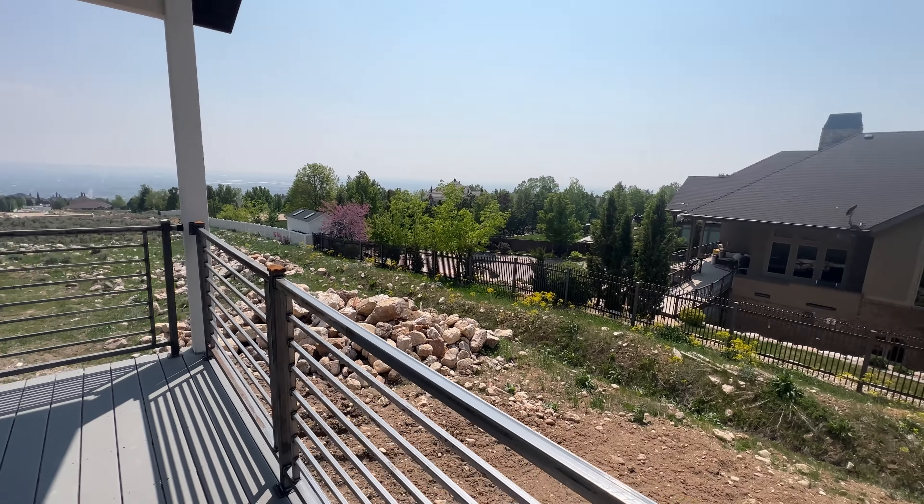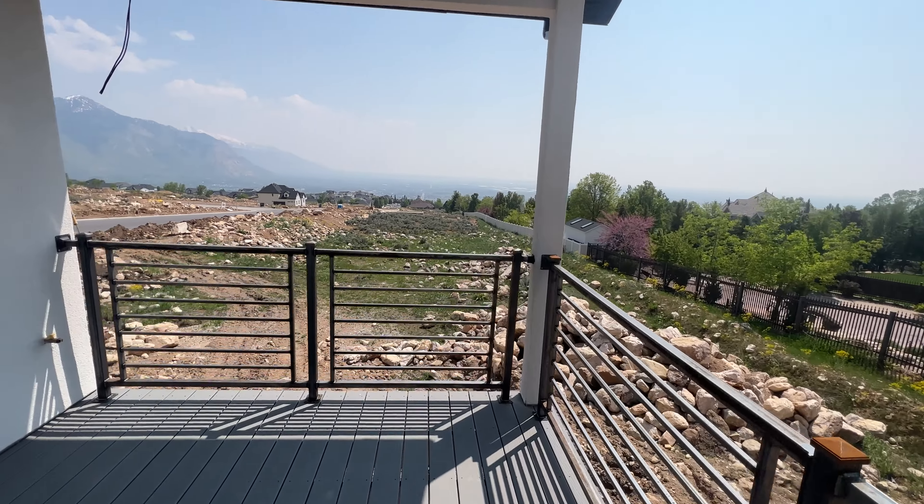Just off the kitchen, you'll find a large 19x10 covered deck, perfect for enjoying the sunset views.